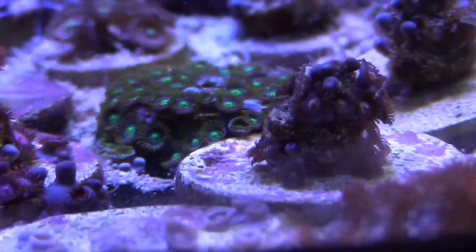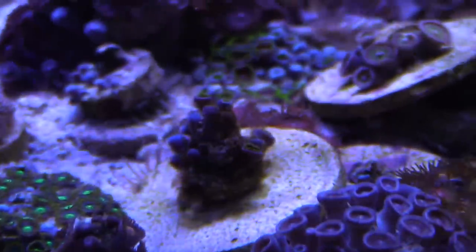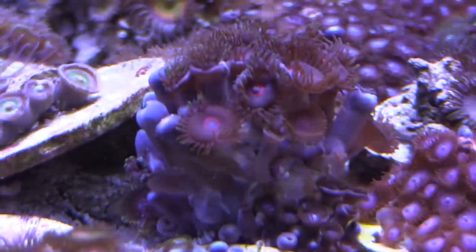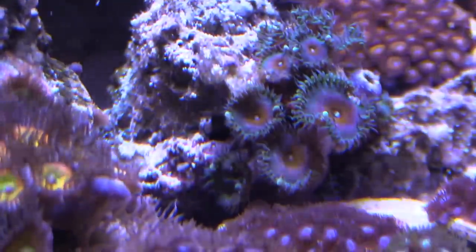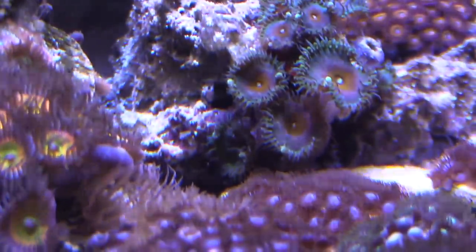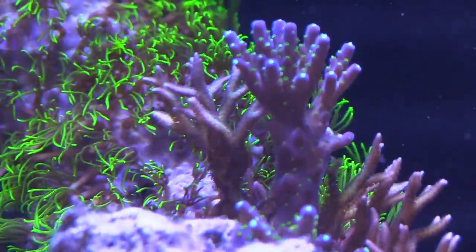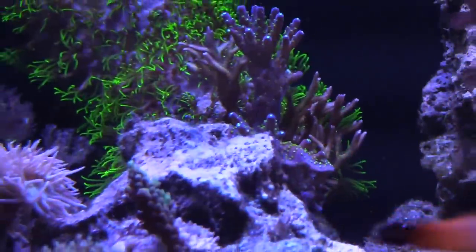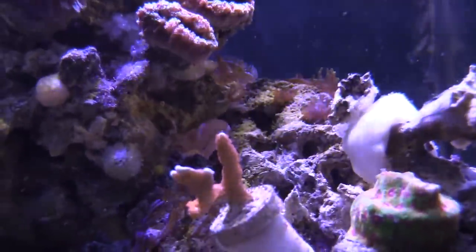Let's take a look at all the zoanthids — the zoas are the little tiny ones, the palys are the bigger ones. The candy apples, purple hearts, everything's looking good. Captain Americas right here are pretty sweet, one of my favorites — easy to frag and doing good. I've also got a load of aptasia if you want some. The GSP hasn't killed the purple montipora or Idaho grape. I kind of just leave them alone and they do good. Some of my SPS need a little more attention but these guys I kind of forget about and a colony is starting to grow. Duncan's looking good too.